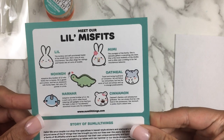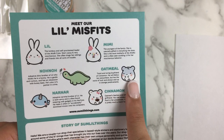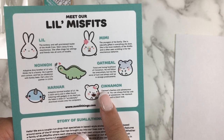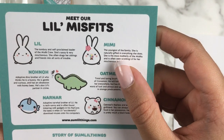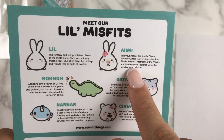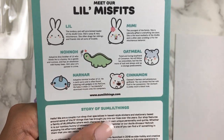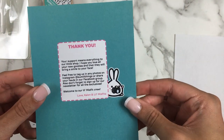There's a thick stack of character stickers. Here's the character list — now I can tell the difference between Oatmeal and Cinnamon: Oatmeal is the guy with blue and Cinnamon has the bow. I never see Mimi in enough stickers, which is really sad. Lil and Mimi are sisters. Then there's Nono the dino, and Narnar the narwhal — the name I can never remember.